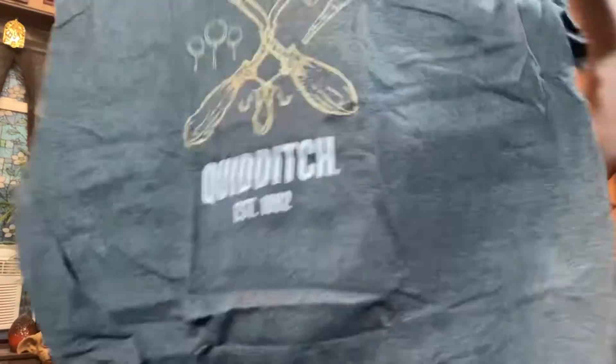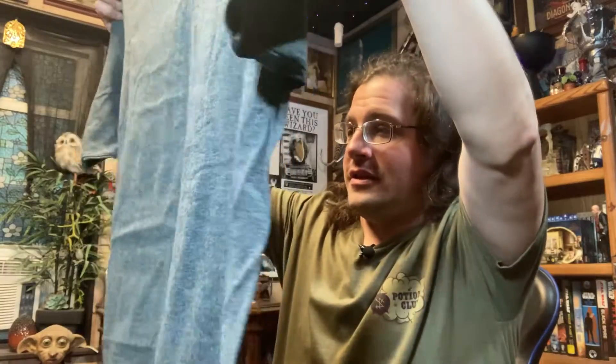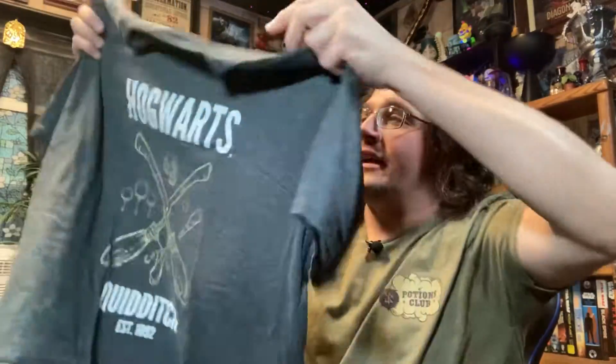Not a bad start. It looks like we have a t-shirt here — a gray t-shirt, feels very soft, so that's a good thing. Hogwarts Quidditch. Not bad, nice plain design, nothing on the back. That's a shirt I can get behind. It feels like one of those really soft t-shirts — that's a Loot Wear original, so I'm looking forward to putting that on.